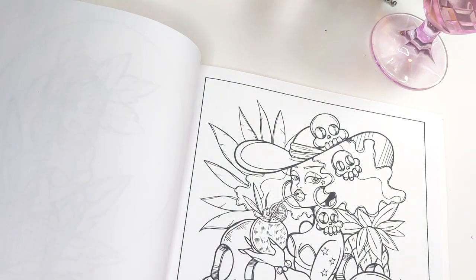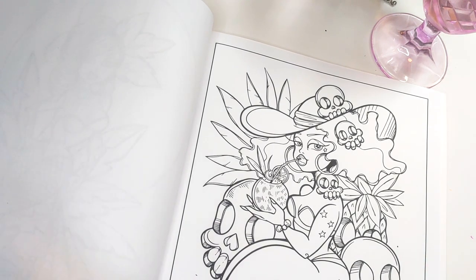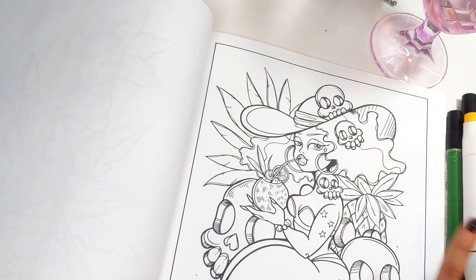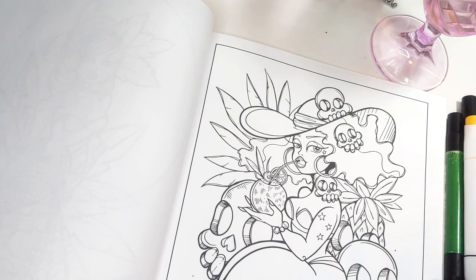I am going to be coloring this page over the course of several nights. So there's going to be just a lot of discrepancies in lighting. You might see my nails change. It's just that sort of situation — we're just going to relax and color.